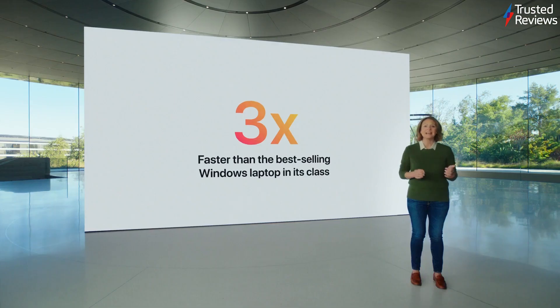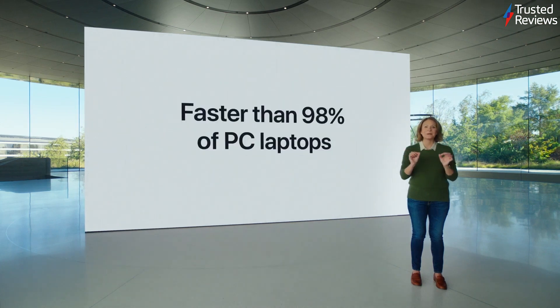Its Geekbench results — single core performance — tower over any other laptop from Apple. Battery life is amazing, full day with no issues. The MacBook Air has no fan, so no noise, perfectly silent.